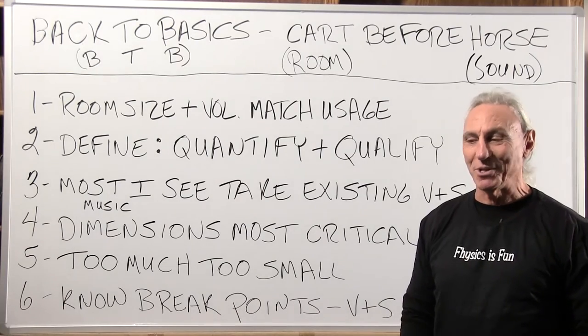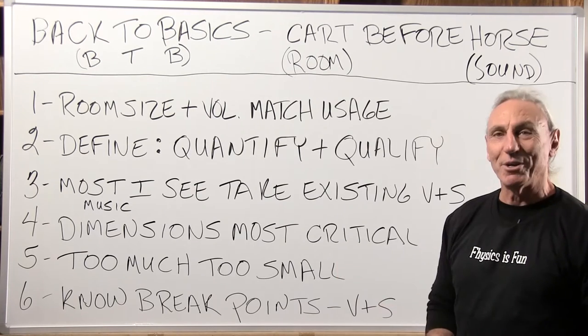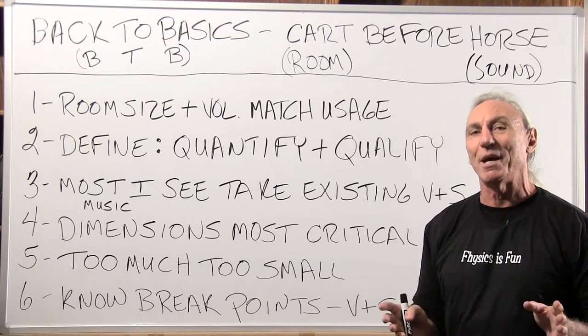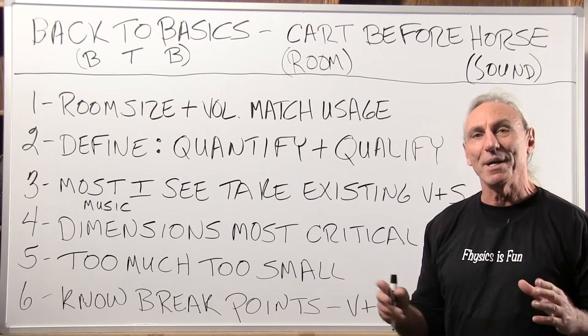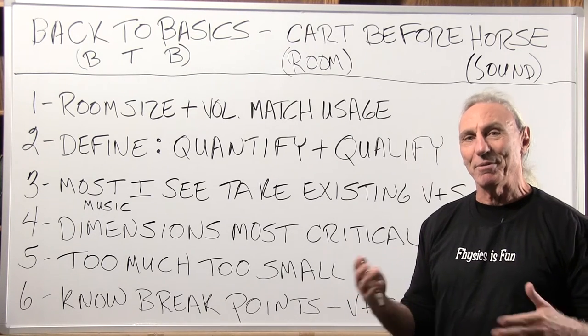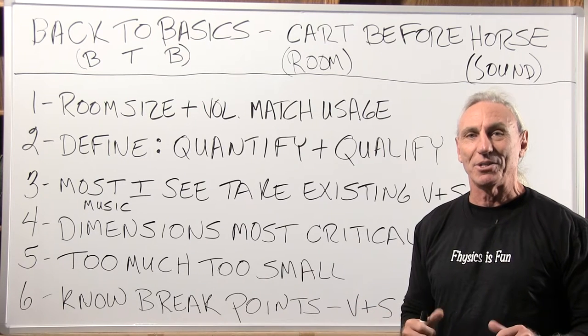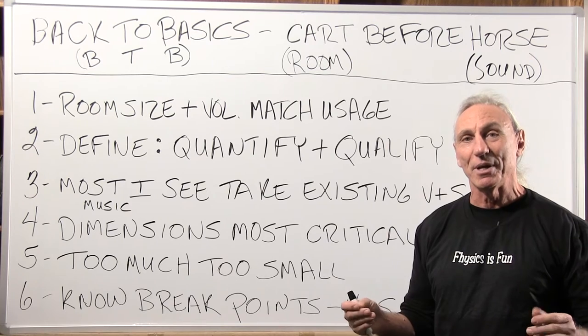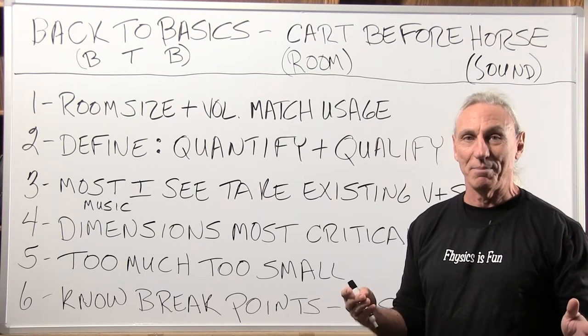Hi everyone, Dennis Foley from Acoustic Fields. Today we're going to start a new 10-video series and we're going to get back to basics. I see a lot of people calling me and asking questions and sending emails that lead me to believe we need more background knowledge and more foundation so we can all communicate a little bit easier and I can help you better.